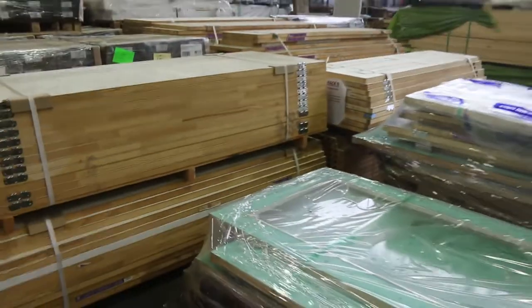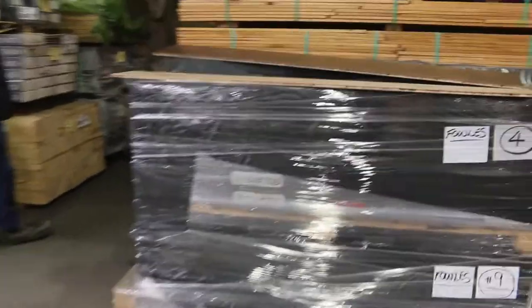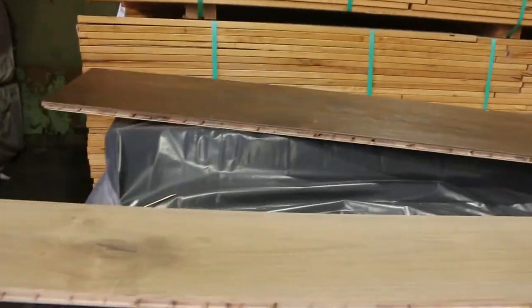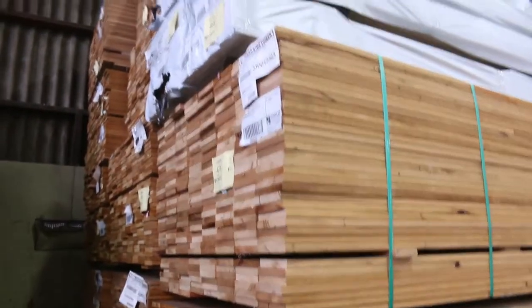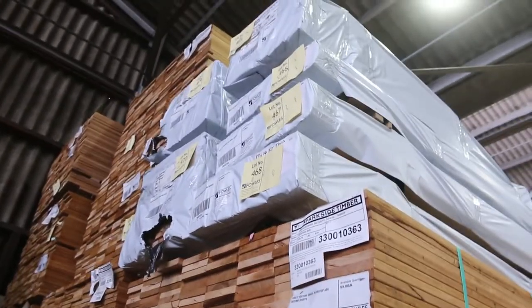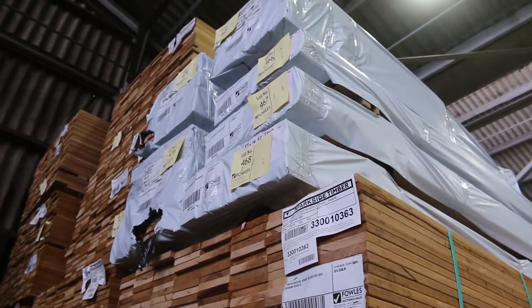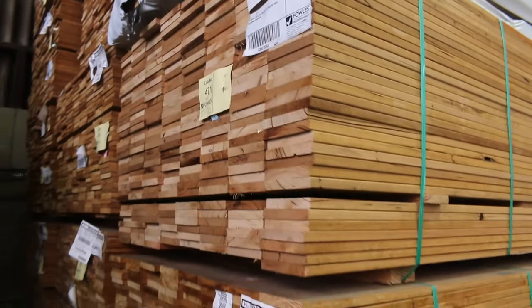We've got a big heap of pallets of assorted doors just to clear. We've got pallets of engineered flooring here - quite a few different varieties. Check the website catalogue and you'll be able to see pictures of all that stock. Packs of half-round mouldings, and some packs of Tellerwood lining in an 83x14. A few packs of the Silver Top Ash decking shorts - nearly all gone but there's a few left.